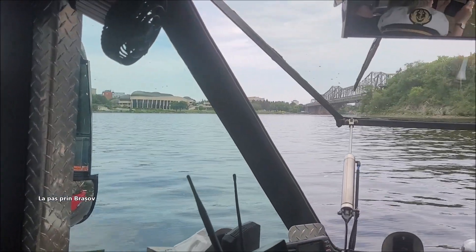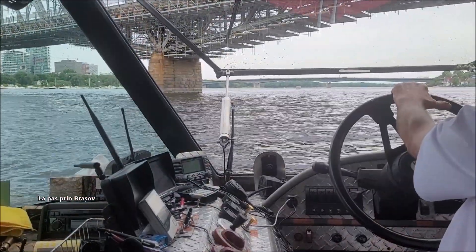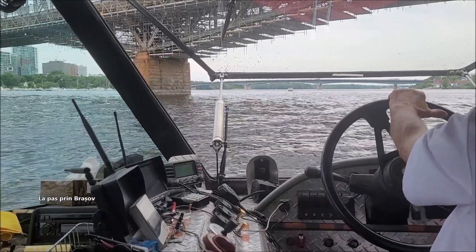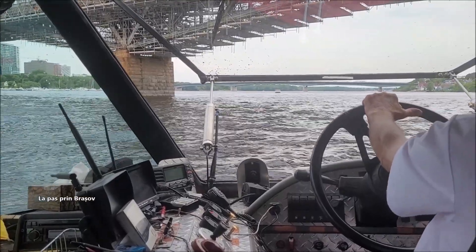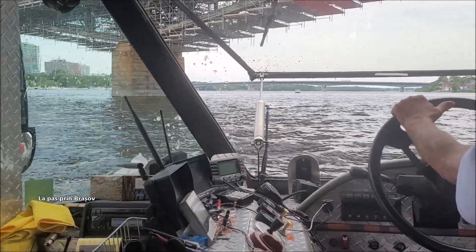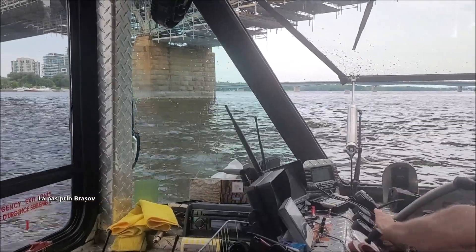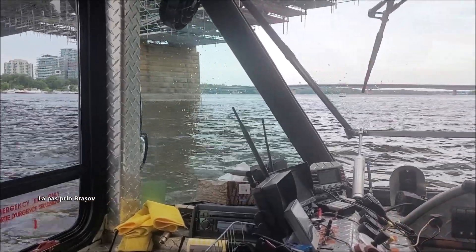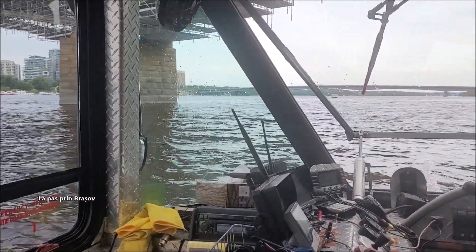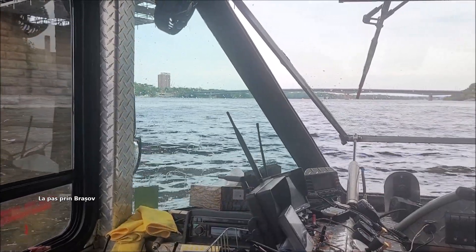Just in front of us right here is the Alexandra Bridge. Due to this version and the renovations, we don't know when it's going to open again, so we're down to four bridges.